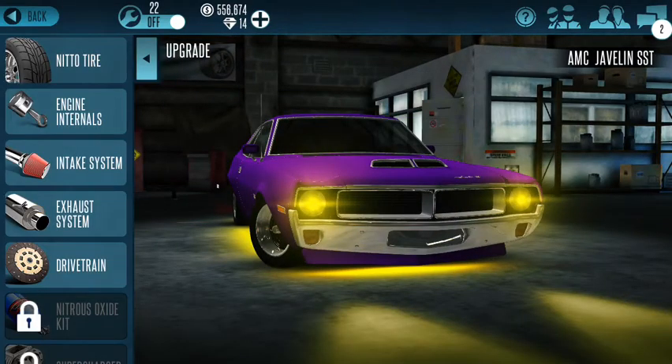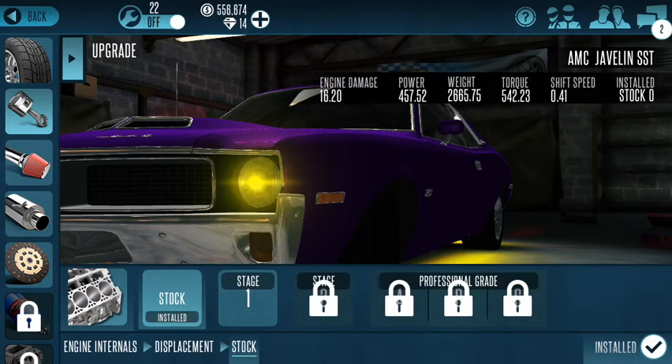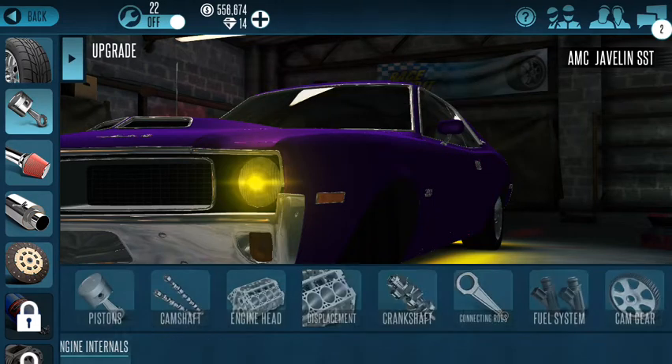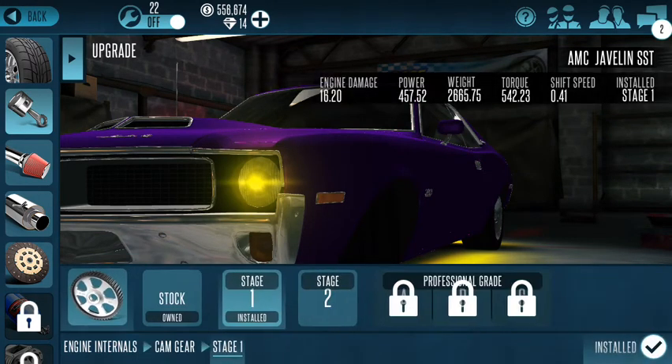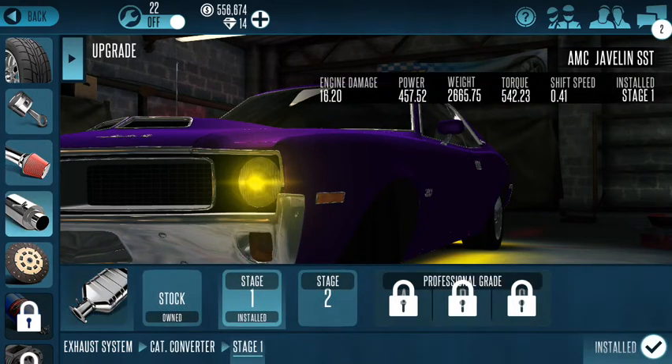So I'm going to go ahead and look at it. I've got Nero tires, piston stage one, camshaft stage one, engine head stage one, displacement stock, crankshaft stage one, connecting rods stage one, fuel system stage two, cam gear stage one, valve kit stage one, intake manifold stage one, torque converter stage one, header stage one, pipes and muffler stage one.